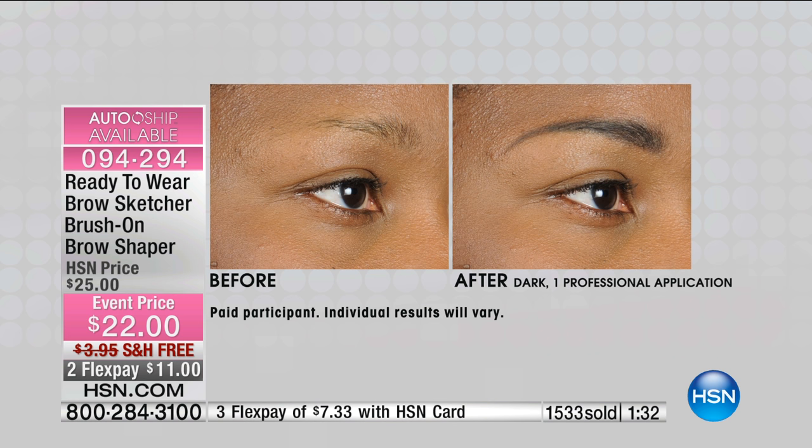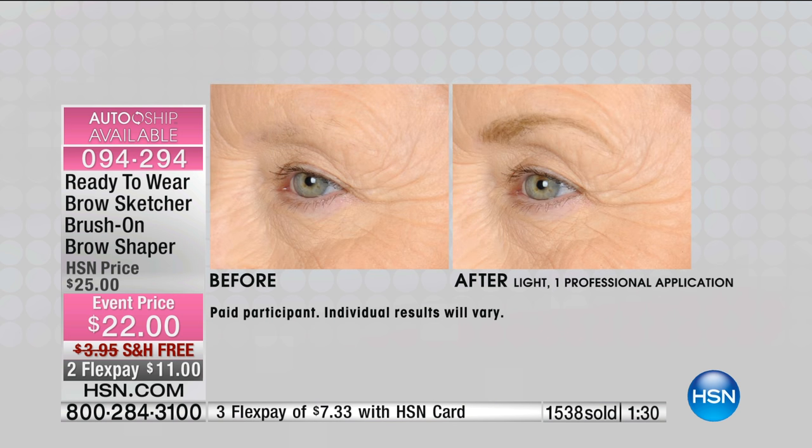If you can swing it, pick it up. If not, you know where you can find it at any time, but best wishes to you and we know that you'll love it. Call us back. Happy April 1st, Tracy. Thank you very much.